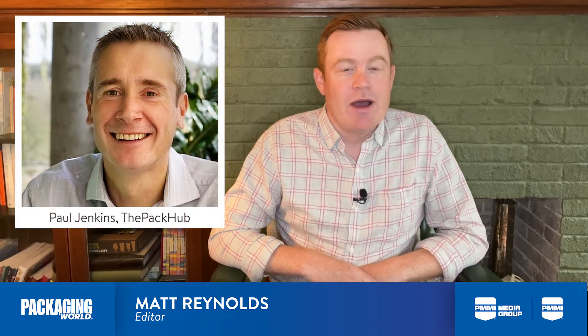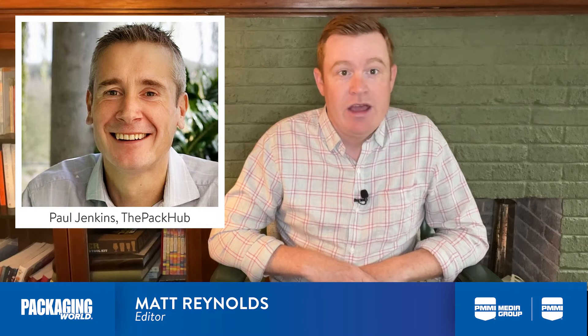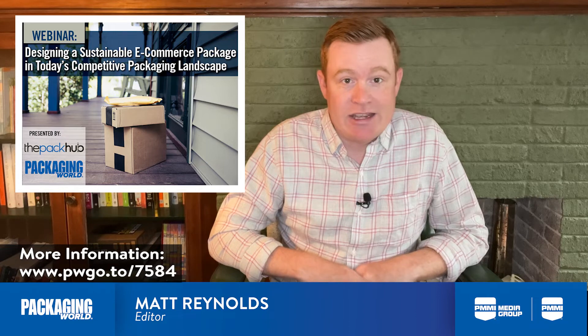Hello, I'm Matt Reynolds, editor of Packaging World Magazine, back with another edition of Take 5. A couple of weeks ago, I sat down with Paul Jenkins, managing director of the Pack Hub in the UK, for a joint webinar discussing sustainability as it applies to e-commerce packaging.